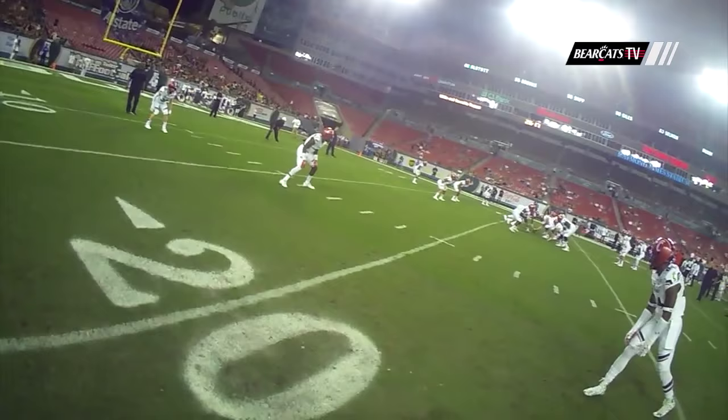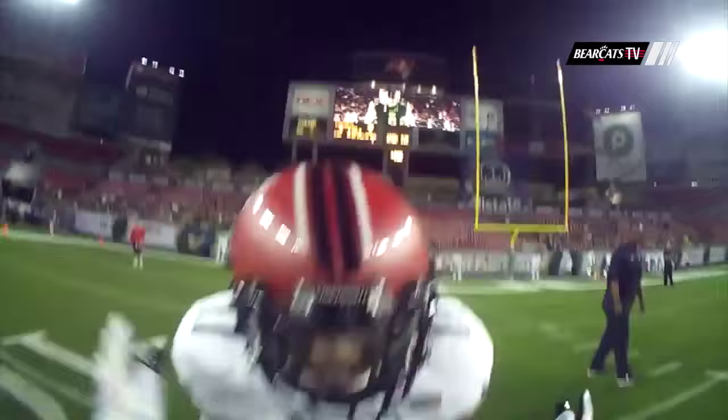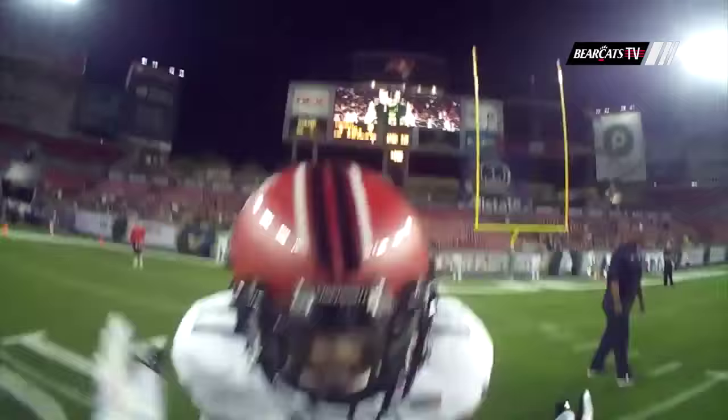Helmet cameras have yet to be approved for in-game use in college. That is the ultimate goal — giving the fan a view of the game like never seen before.